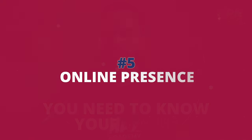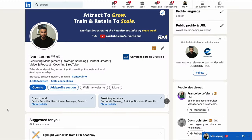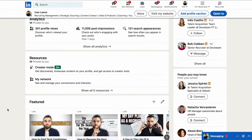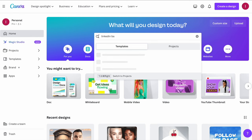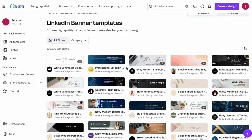Now, what about your online presence? You don't need a full website at the start. A simple landing page with a clear call to action — like booking an appointment — works fine, and that's a nice-to-have. What you do need is a social media presence. Start with a good LinkedIn profile and LinkedIn company page, because that's where you will connect with most candidates and clients. Use a professional picture, create a nice banner with Canva, and use ChatGPT to optimize your profile.